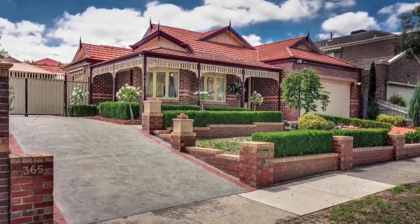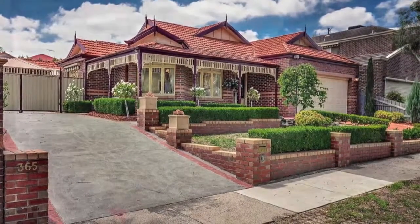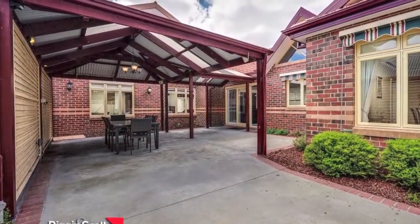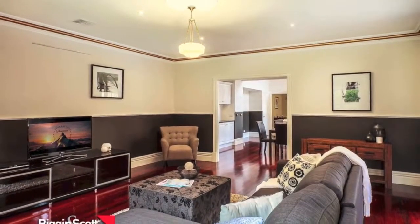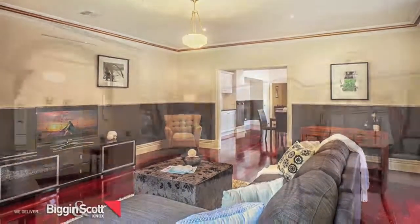Situated in this highly desired location, on a large flat allotment of approximately 725 square metres, is this simply stunning and elegant home. A must-see for anyone wanting a property that will be the envy of all who visit.